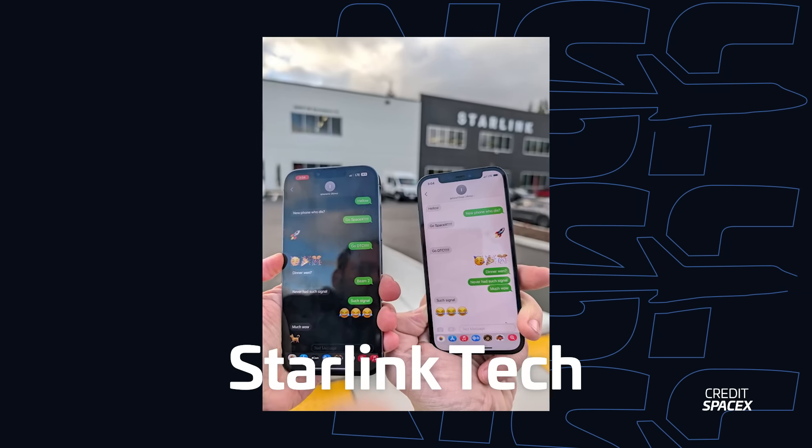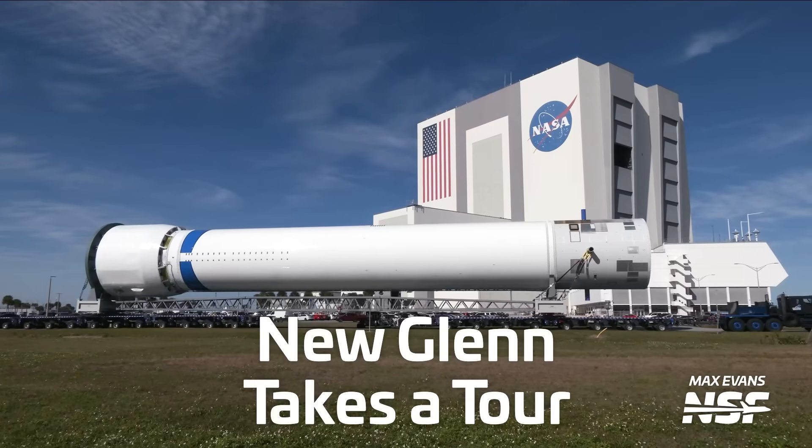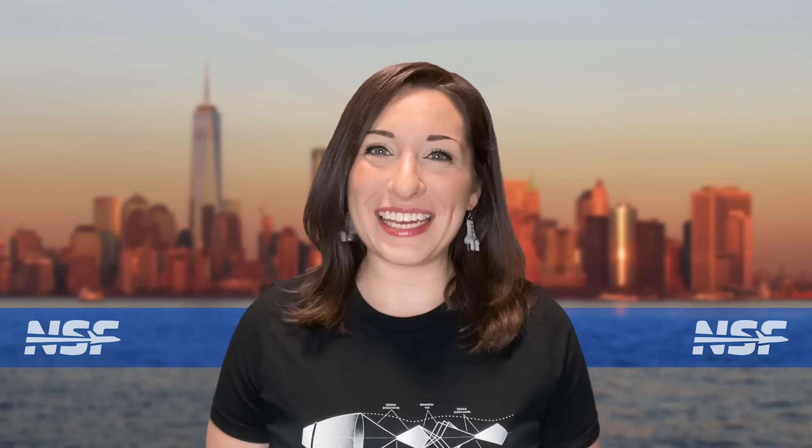SpaceX tests its latest Starlink technology, two new rockets fly for the first time, and Blue Origin's New Glenn is finally at the pad. I'm Alicia Siegel for NSF, it's Friday the 12th of January, and there's much more to come this week in spaceflight.